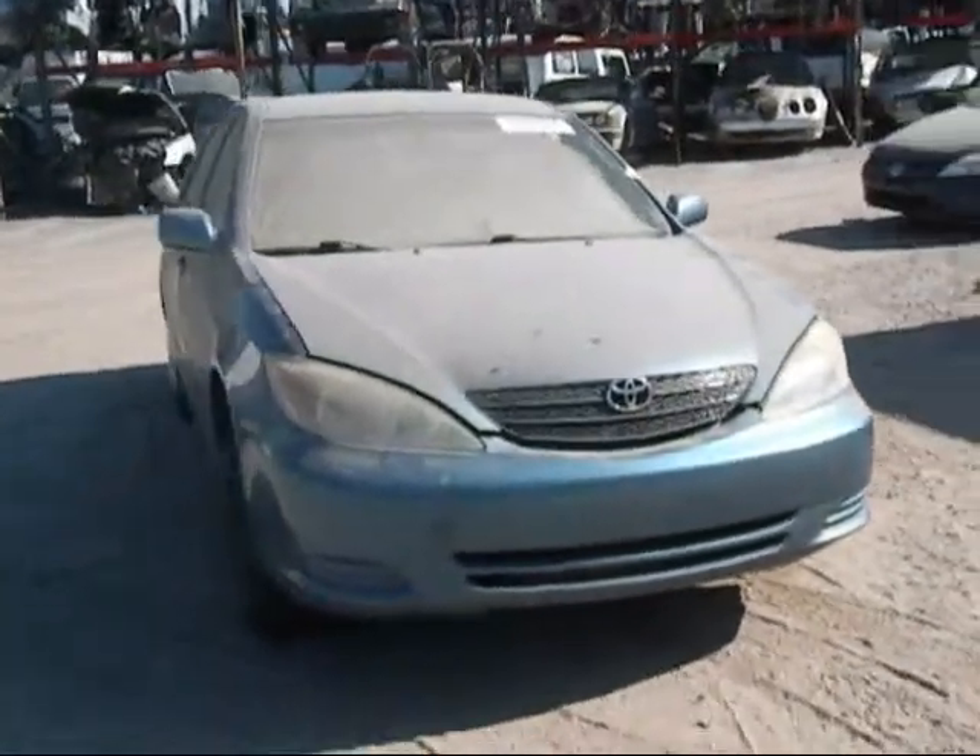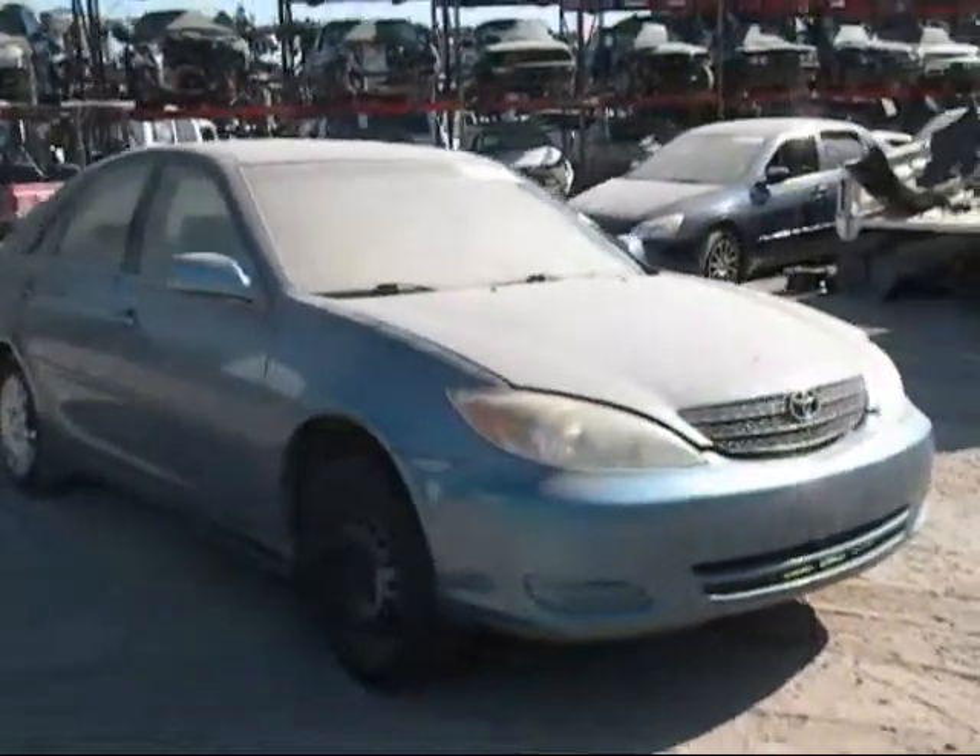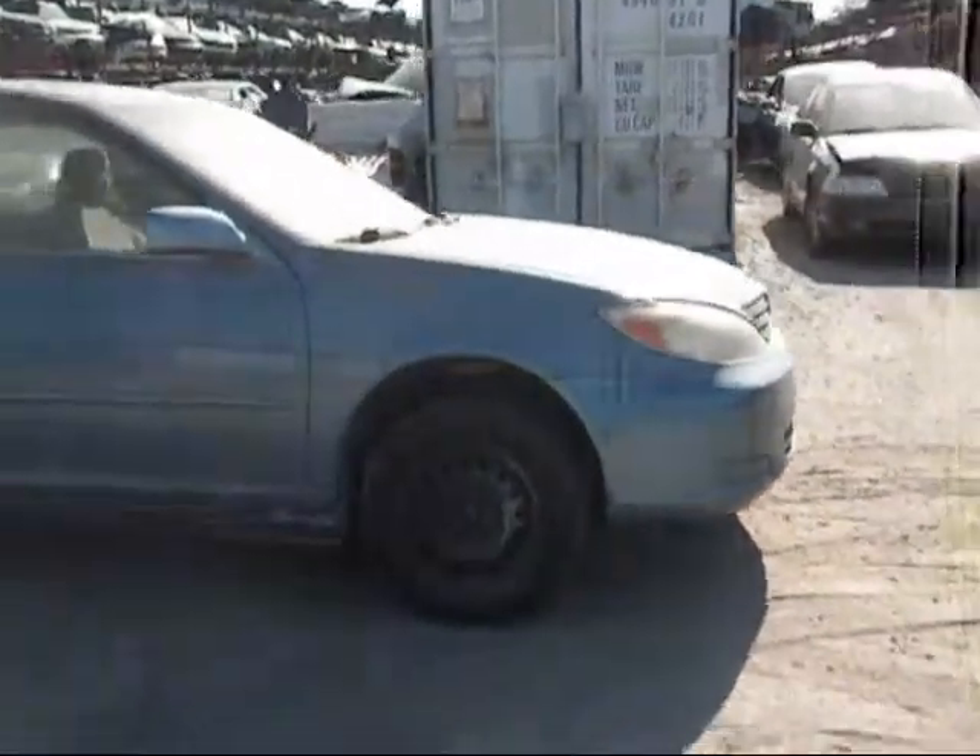Welcome to Fresno Trapper Cycling. Today we have a 2004 Toyota Camry. The front hood is in good condition, headlights are good, and the front bumper is good.